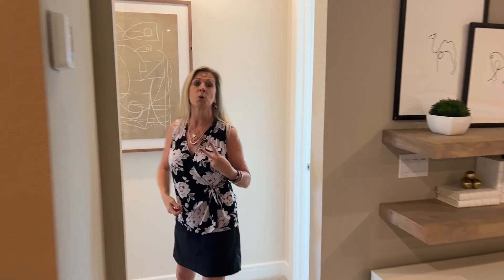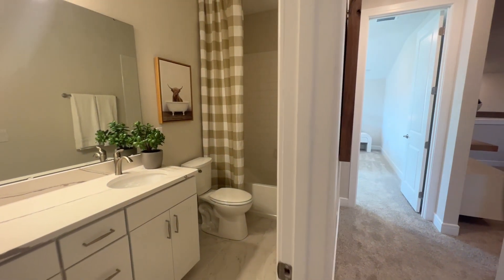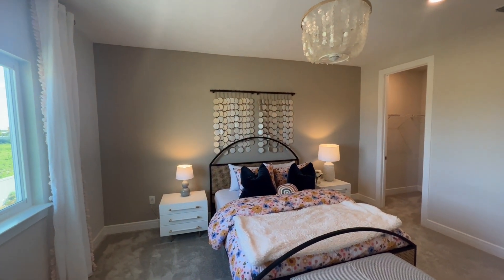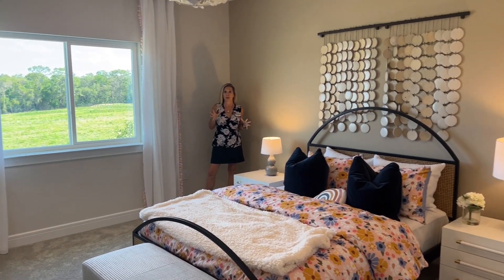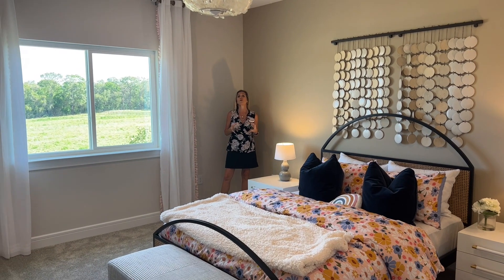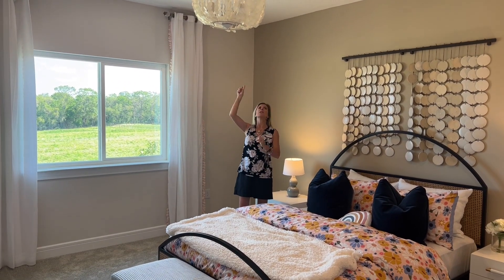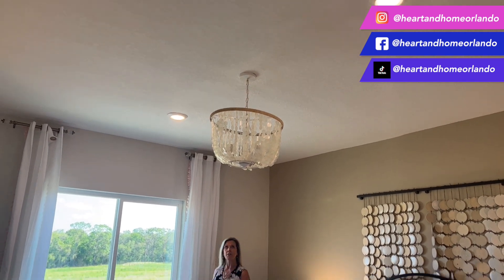Over here, we're going to have two more bedrooms and another full bath. These are very large, oversized bedrooms with big oversized windows and a nice big walk-in closet. There are also linen closets down the hall. These two bedrooms share that bathroom, but they're both tucked away from the fun zone and game room area. One tip to note: in model homes, you'll often see four recessed lights around a center fixture, but you don't always have to do four — sometimes two is just enough to add that extra lighting, and this model shows you those different options.